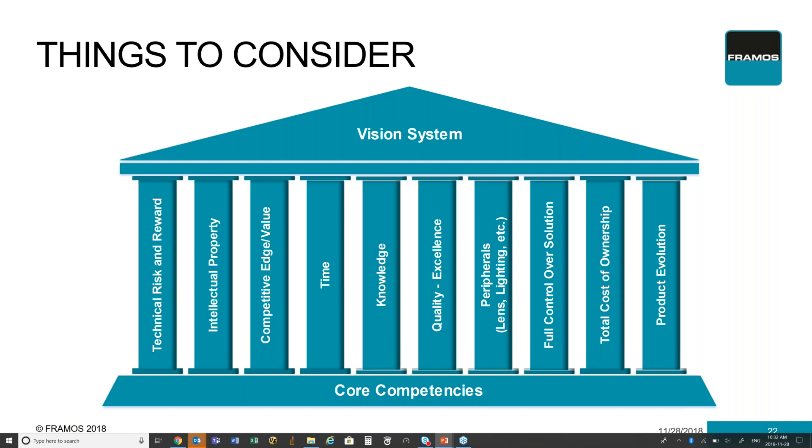What I have here is a temple. You can imagine your vision system as a temple where your core competencies provide the support structure for your vision system. The columns are the different steps and questions you need to ask yourself as to whether you want to take these items on yourself or outsource them to somebody who has a lot more experience and knowledge with building them. What you need to do is look at each one of these pillars, evaluate what you're willing to take on and what you're willing to outsource in order to achieve your end vision system.